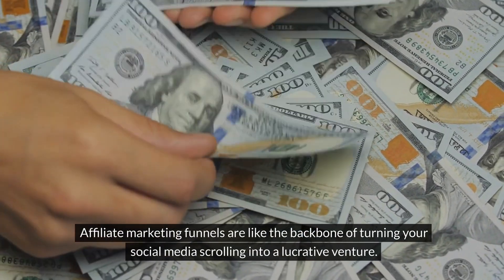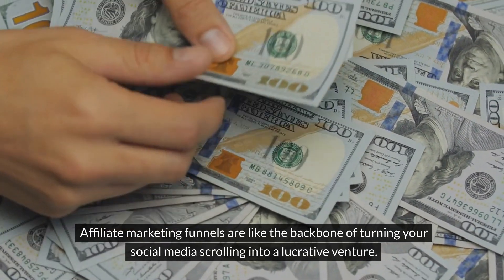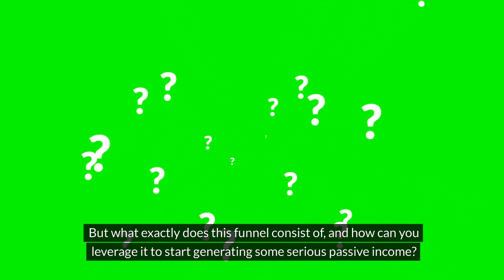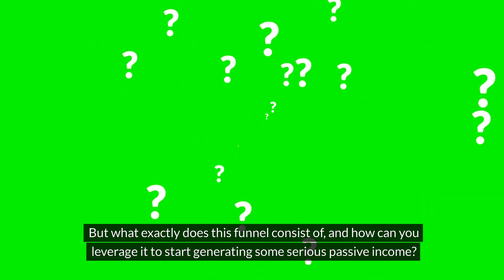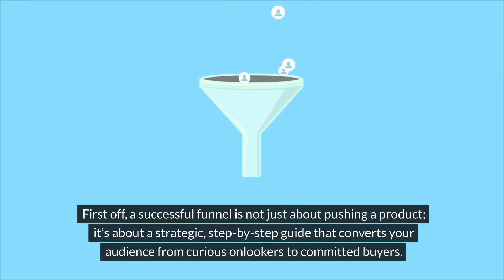Affiliate marketing funnels are like the backbone of turning your social media scrolling into a lucrative venture. But what exactly does this funnel consist of and how can you leverage it to start generating some serious passive income? First off, a successful funnel is not just about pushing a product. It's about a strategic step-by-step guide that converts your audience from curious onlookers to committed buyers.